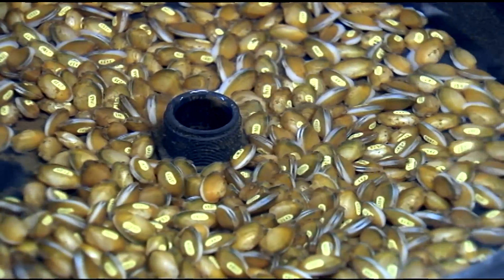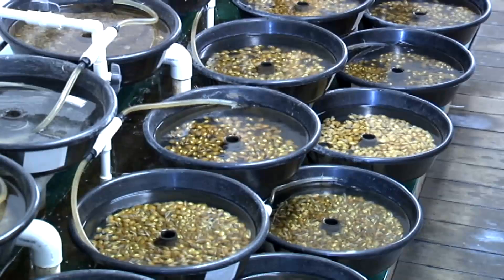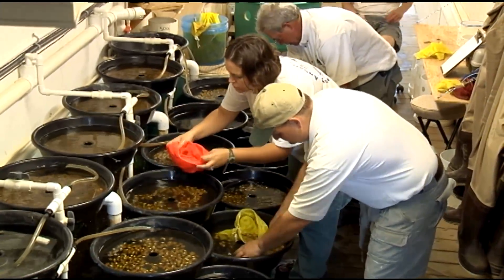This is a historic release. We're going to release 6,500 mussels of seven species, and 3,500 of those are the federally endangered mussels of two species — the oyster mussel and the Cumberlandian comb shell. It's significant because there's never been a release of larger size endangered mussels in the eastern United States before.